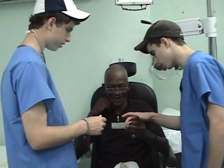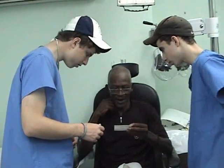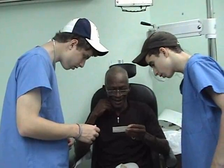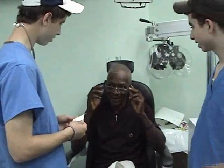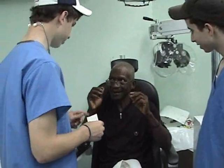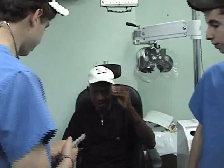Can you read some of the smaller writing? The patient successfully reads the letters. This is a very common problem in third world countries, since these people can't afford even reading glasses.